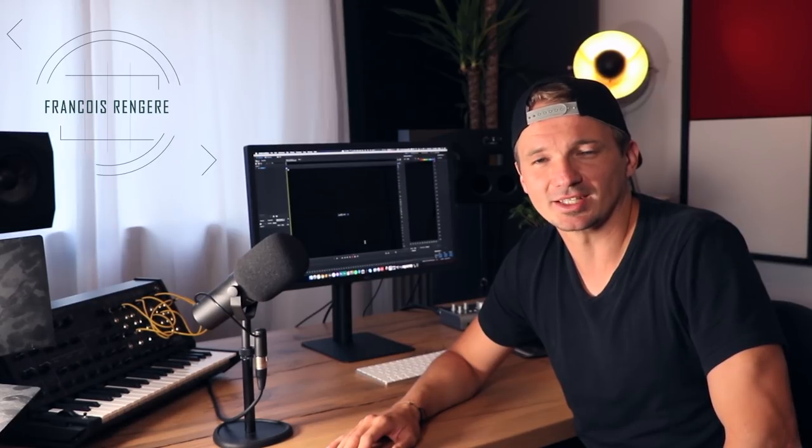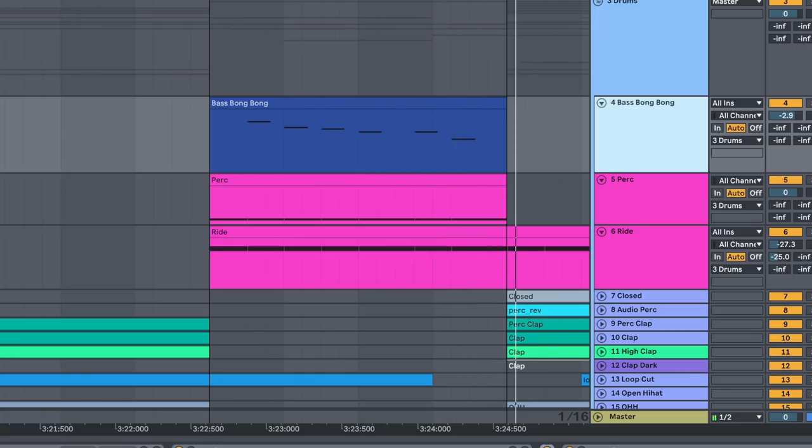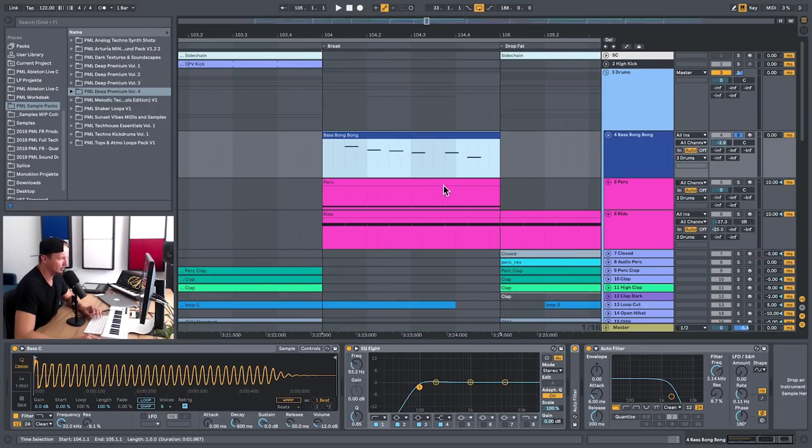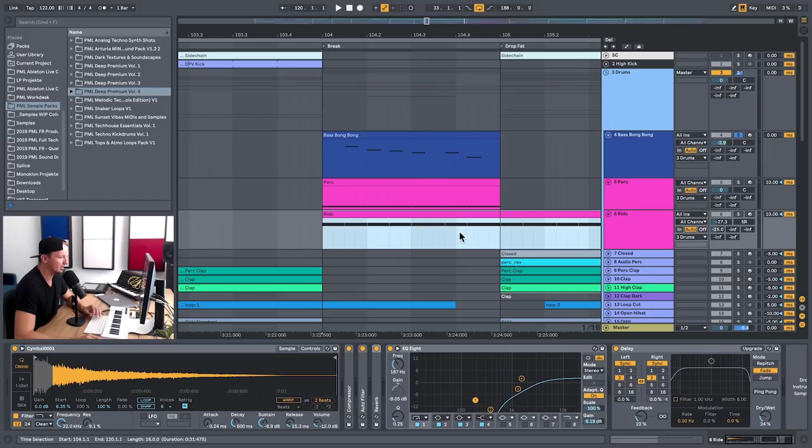I'm Francois from Production Music Live and this tip is to layer synth sounds with strong samples to achieve a bit more edgy sound for more powerful tracks. Here's my track The Giant. In this break I'm layering a bass with a percussion and a ride to make it stand out more powerfully and also to cover more higher frequencies.